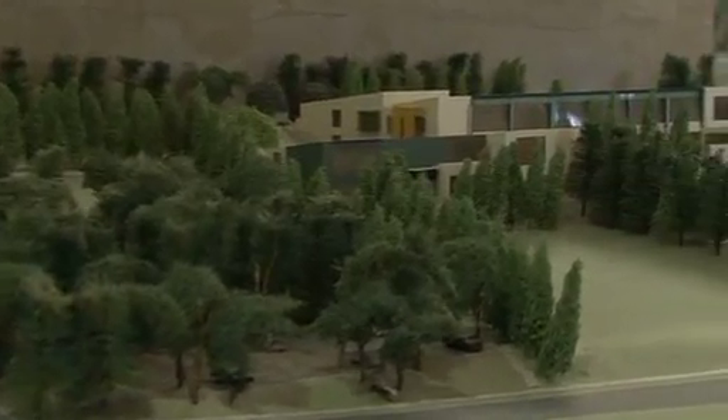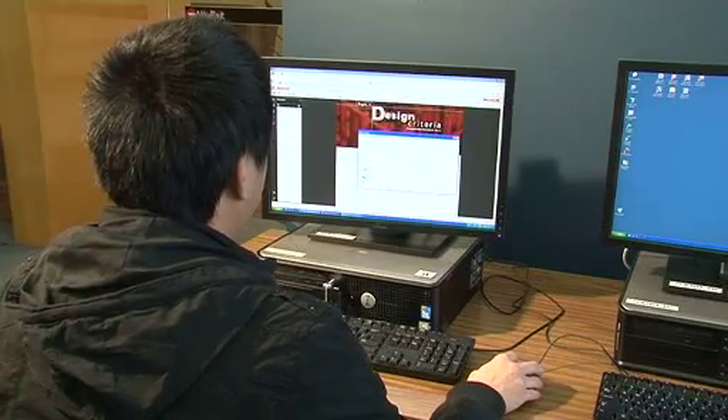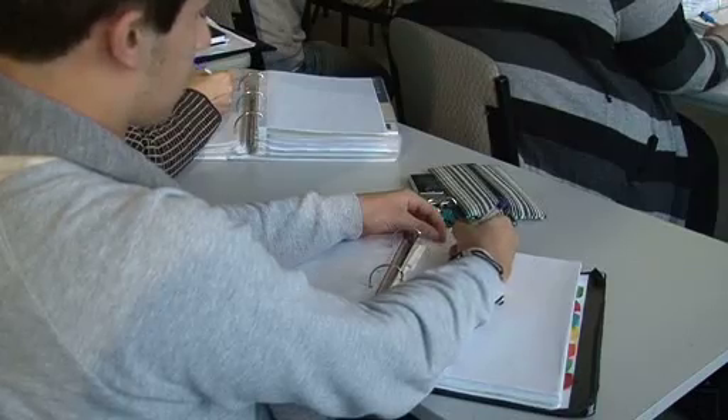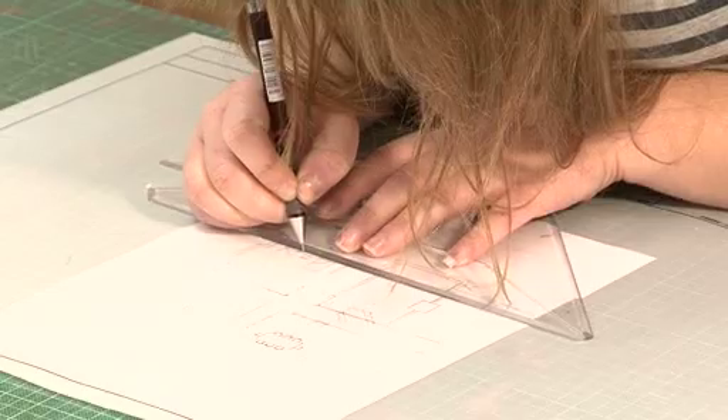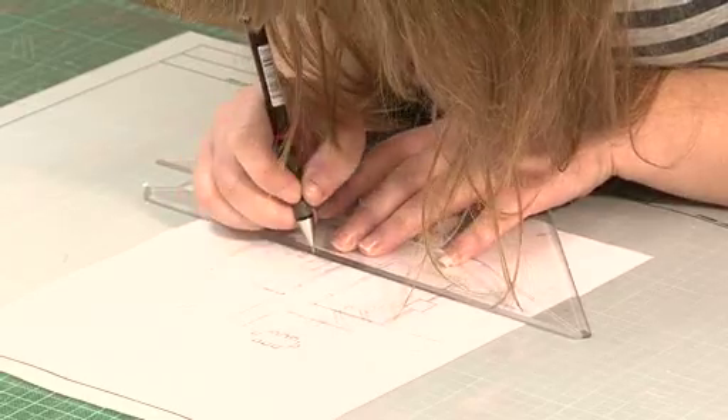The Certificate IV in Building Construction covers building codes and standards, planning, estimating and costing, legal requirements and contracts, structural principles and techniques, sustainability, and health and safety in the context of low-rise construction.